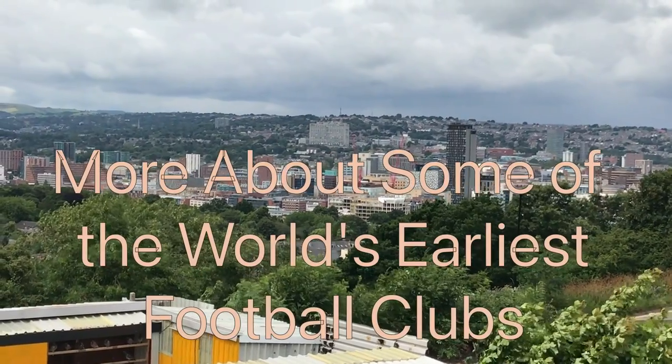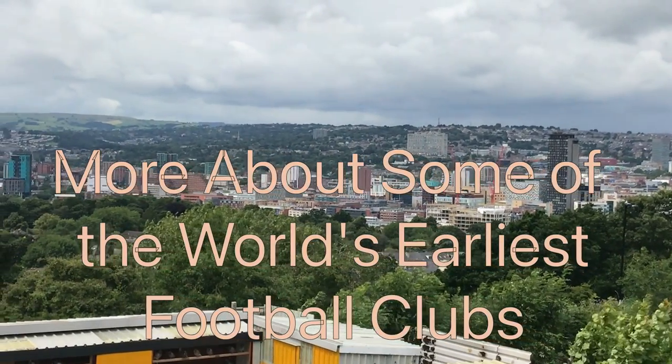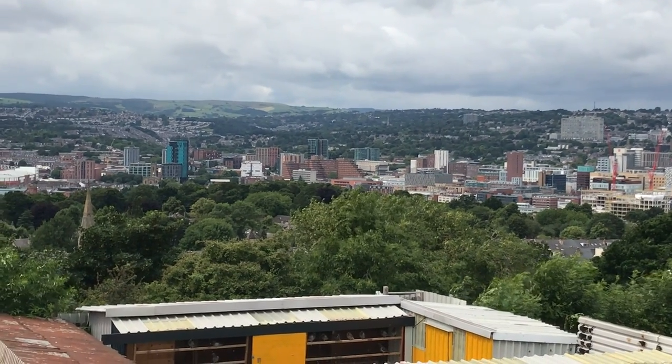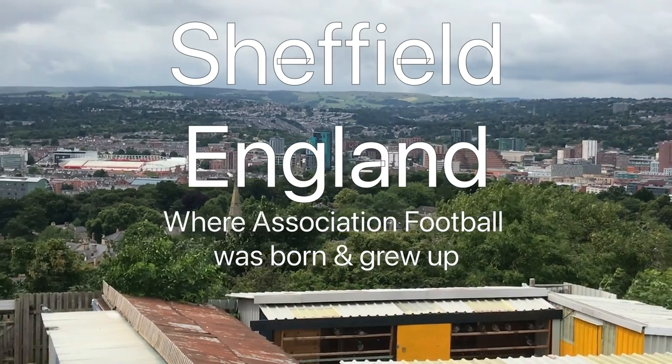Welcome back to the channel, The Real History of Football — Sheffield, the Home of Football. You are looking at the area just south of the centre of Sheffield today. I thought we might start this video by showing you the approximate locations of some of Sheffield's very early historic football grounds. See how many you can count.